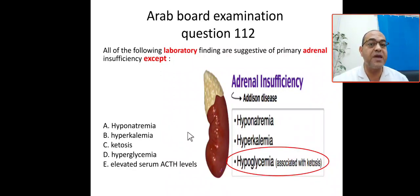D) hyperglycemia, E) elevated serum adrenocorticotrophic hormone level. As we know, the adrenal gland has three zones, each zone secreting a hormone: zona glomerulosa, fascicularis, and reticularis — secreting aldosterone, cortisol, and androgens. So in adrenal insufficiency, or primary adrenal insufficiency, aldosterone will be insufficient and cortisol will be insufficient.